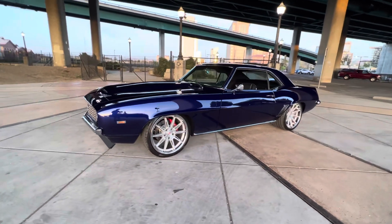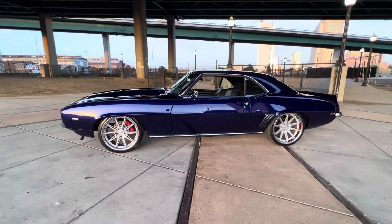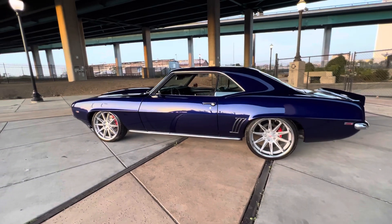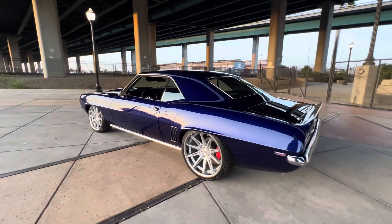Look at that paint one more time. Paint's probably about a year old, and I don't even see any flaws, no chips, nothing.